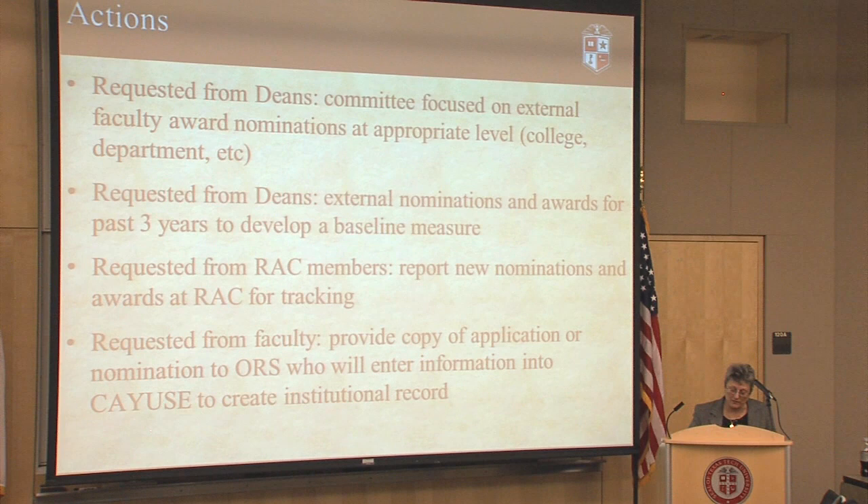We've asked all the deans to put together a committee focused on external faculty award nominations. Most departments have internal award committees, but not for external awards. So we've asked people to do this so that they have a dedicated group of people trying to find faculty who they can put up for these top awards. We've also asked the deans to get their departments to send us a list of nominations and awards done in the past three years, because right now there is no institutional record of what awards people have gotten or what people have been nominated for. We need a baseline to assess how we're doing.